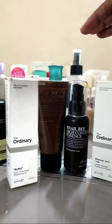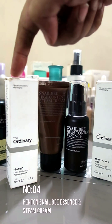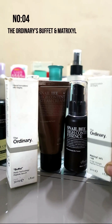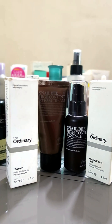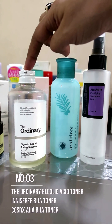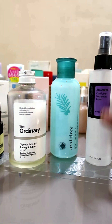Number 4: the peptide serum and cream — The Ordinary's Buffet, which has been renamed. If the Buffet is too costly or expensive, then go for the Matrix.